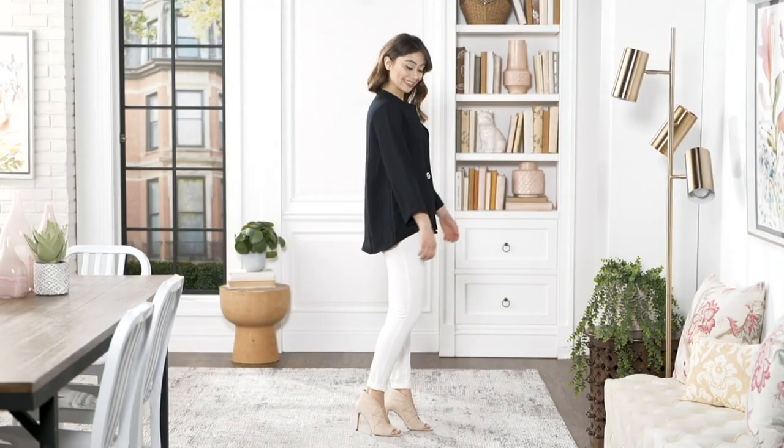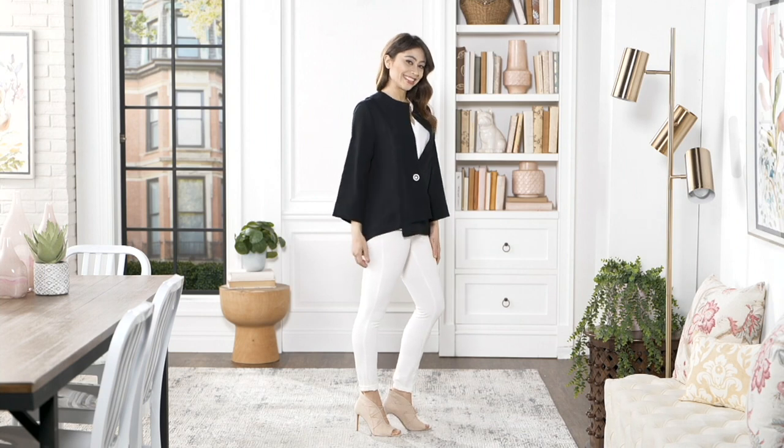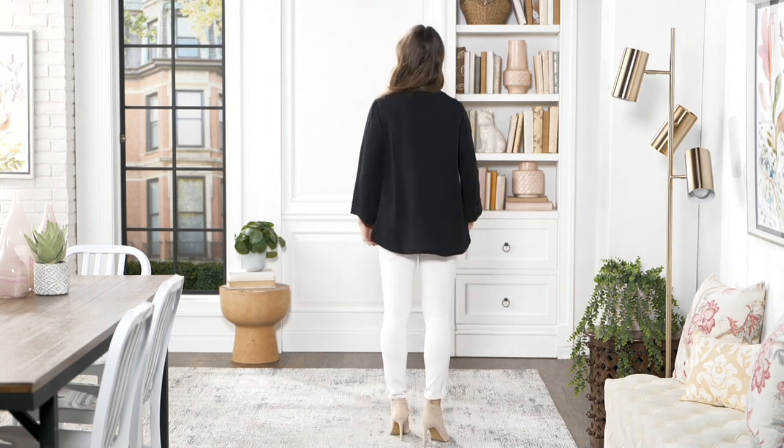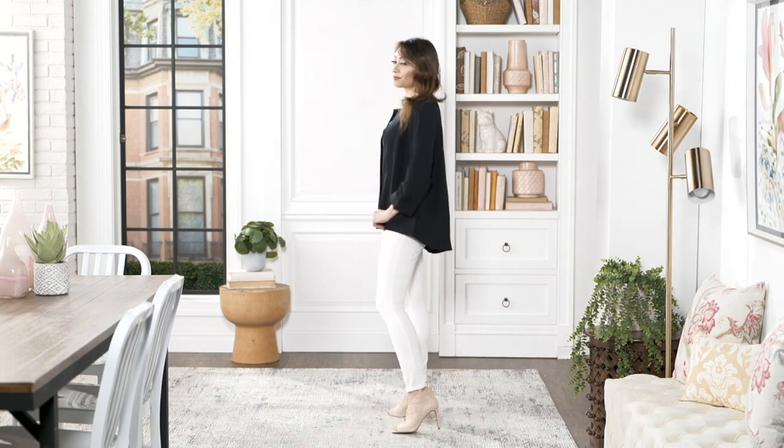You can wear this with your dress or with anything else you have in your closet. This is the A393935 — it's the woven A-line jacket, and it is only $31.82 with three easy payments of $10.61.